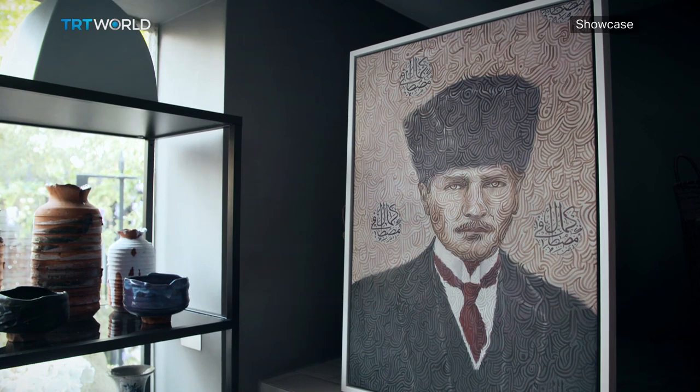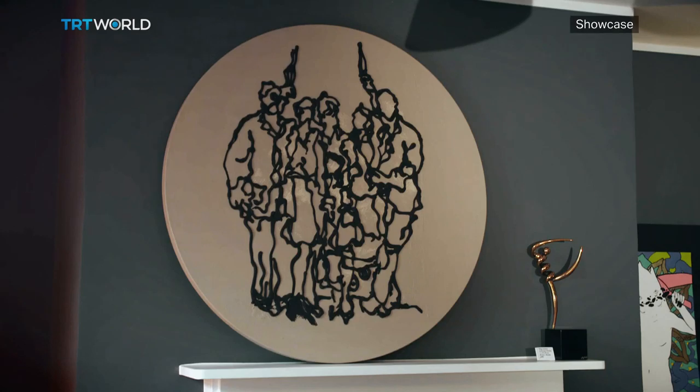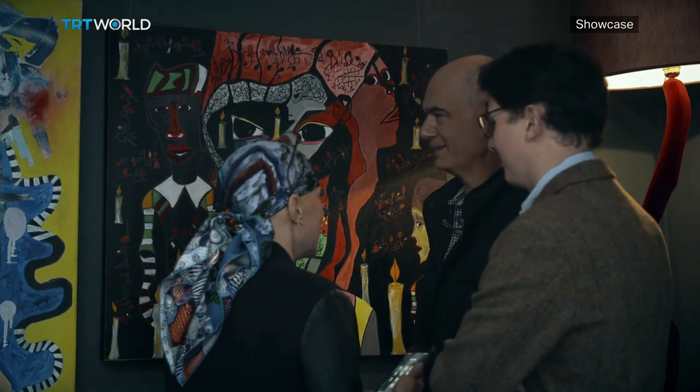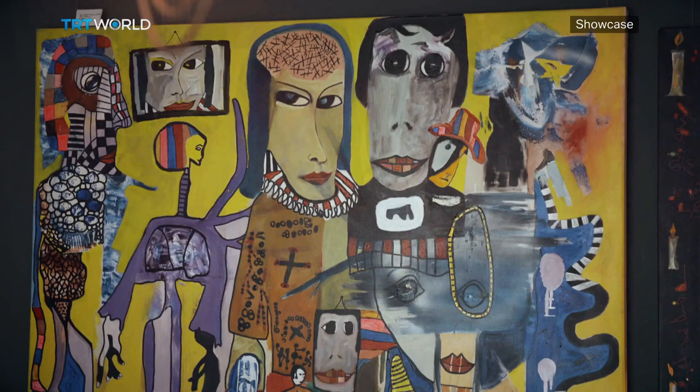So far, Azzer is the only living Turkish artist whose work features in the National Portrait Gallery. But as more and more artists like him have their work shown globally, that's soon likely to change. Miranda Atti, TRT World, London.